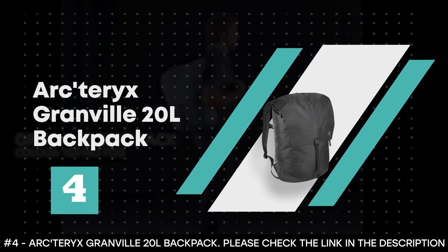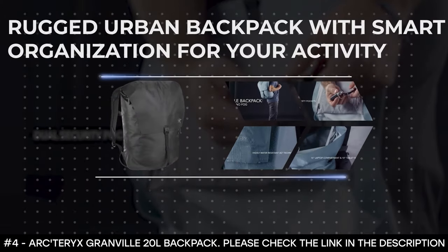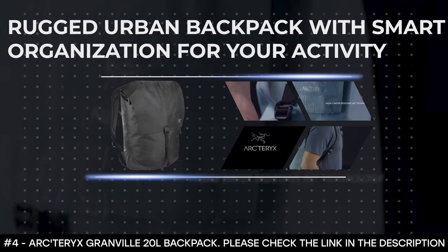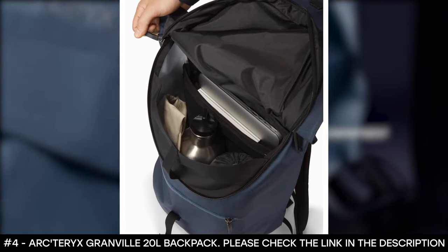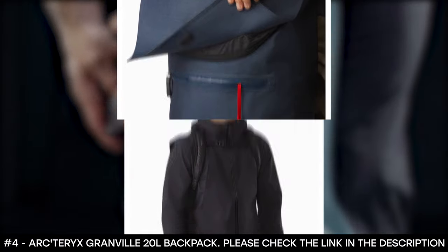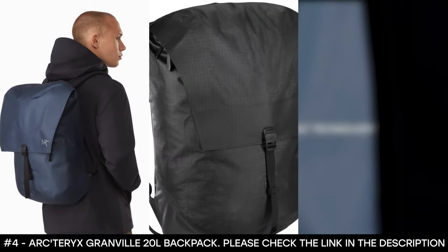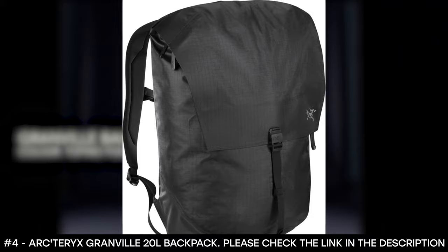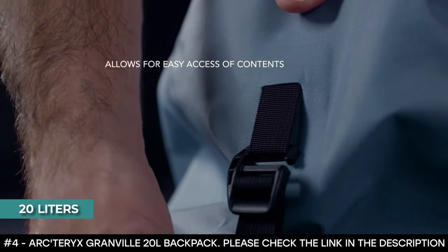Number 4: Arc'teryx Granville 20 Liter Backpack. The Arc'teryx Granville 20-liter backpack is a rugged urban backpack with smart organization. It has AC2 construction that blocks moisture to keep your necessities protected, and features durable 400-denier nylon ripstop that withstands rigorous use. It boasts a padded 15-inch laptop sleeve with a document slot for added organization, and smaller organizational pockets for your small items. Its back panel is laminated, adding stability and comfort. It has a one-handed release buckle for convenient main compartment access and a zippered top flat that increases security in busy areas. With 20 liters, it's perfect for the day.